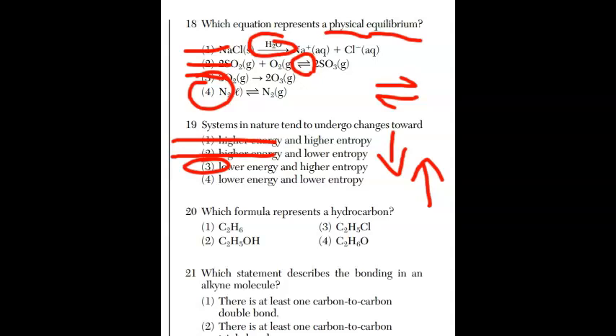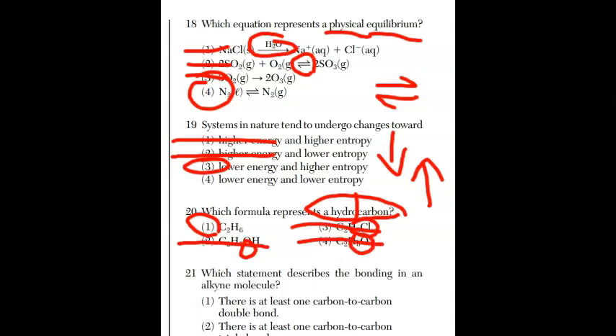Question twenty: which formula represents a hydrocarbon? You can tell from the word itself — hydrogen and carbon only. It has to be choice one. Going through the rest: one has oxygen, another has chlorine, another has oxygen. Choice one is the only hydrocarbon.